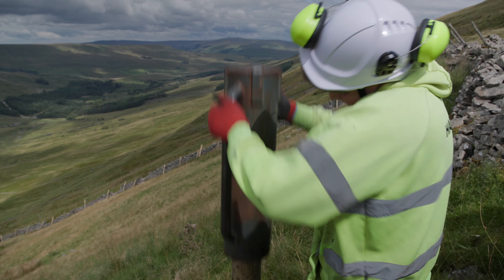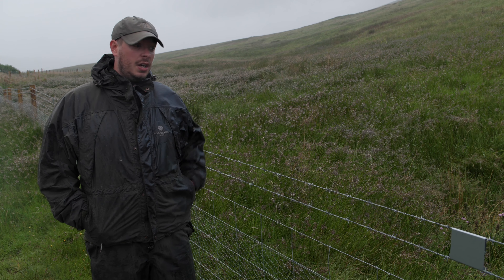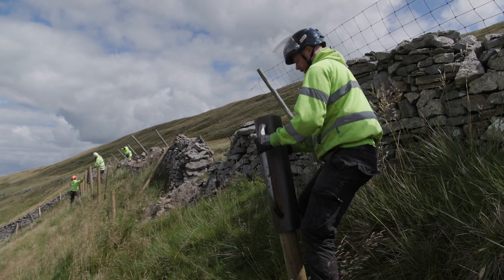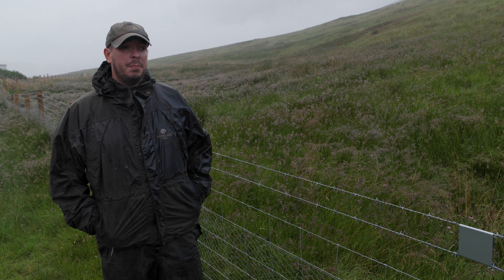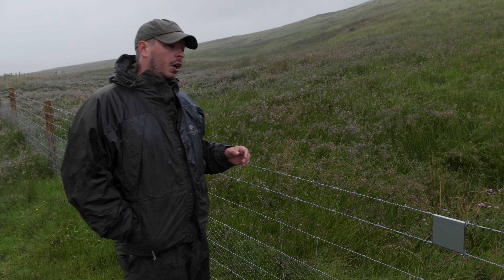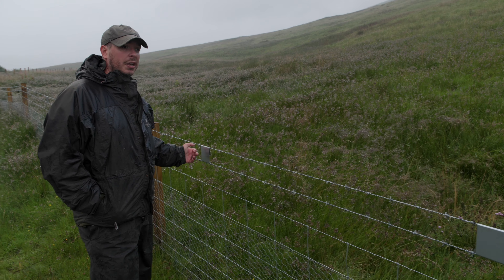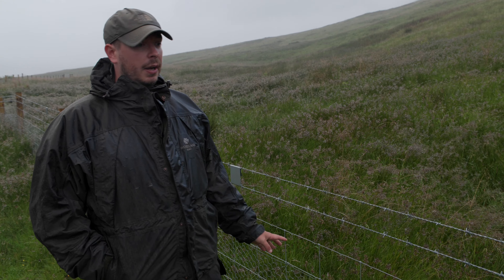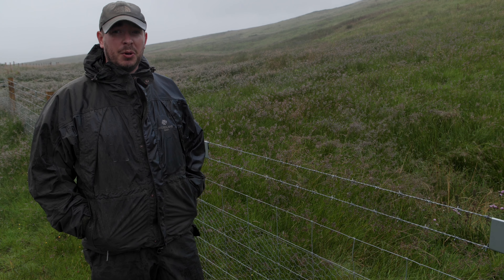One of the bigger jobs here to protect our trees is the installation of the stock proof fence. We haven't installed a deer fence because we're concerned about the risk of bird strike flying into the fence — we still have some risk with normal stock fencing, but we've tried to mitigate this by installing bird strike markers. We've also got rabbit netting on the bottom to keep out rabbits, which can be a big problem in this area.